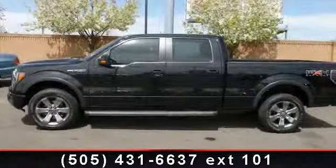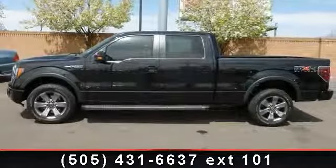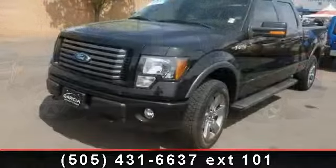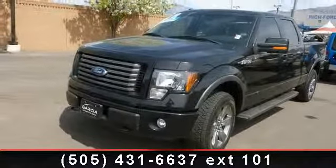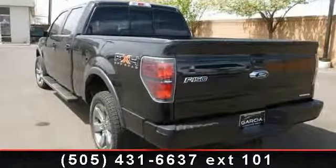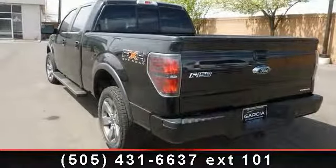Step into the 2011 Ford F-150 Platinum. If you are looking for an automobile with great features, look no further. This vehicle comes with a reliable 8-cylinder engine, connected to a smooth shifting automatic transmission.